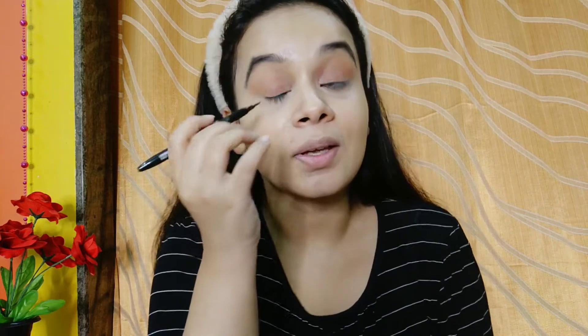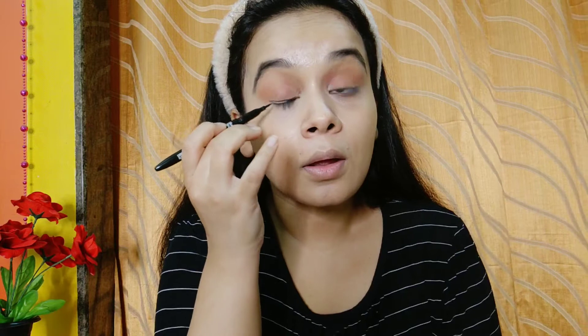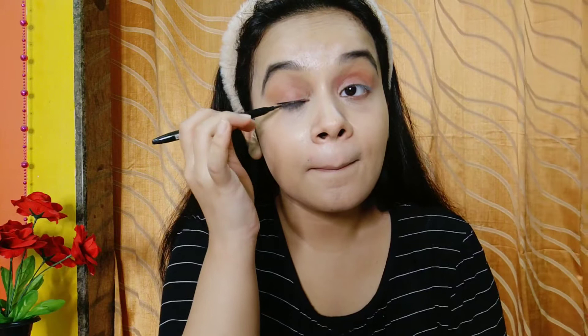So I am going to be doing the eyeliner, but I am not going to be making a wing today because that would just be a lot. I am going to finish the eyeliner on the eyes. Then I am going to be using the Nykaa Black Magic Kajal and I am going to go a little heavy on the kajal side.